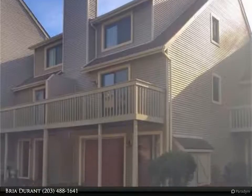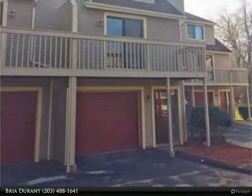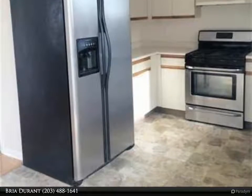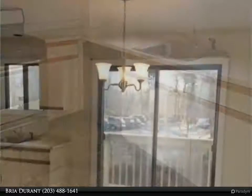Pet friendly and FHA approved. Conveniently located to I-95, this 2 bedroom, 1.5 bath townhouse in Woodward Manor features gleaming hardwood floors, stainless appliances, a main level laundry hookup, a gas fireplace, and front and back decks. Easy to show.